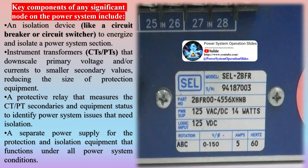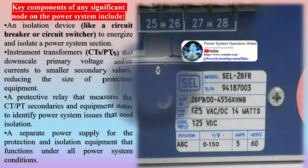Key components of any significant node on the power system include an isolation device like a circuit breaker or circuit switcher to energize and isolate a power system section, and instrument transformers (CTs and PTs) that downscale primary voltage and/or currents to smaller secondary values, reducing the size of protection equipment.